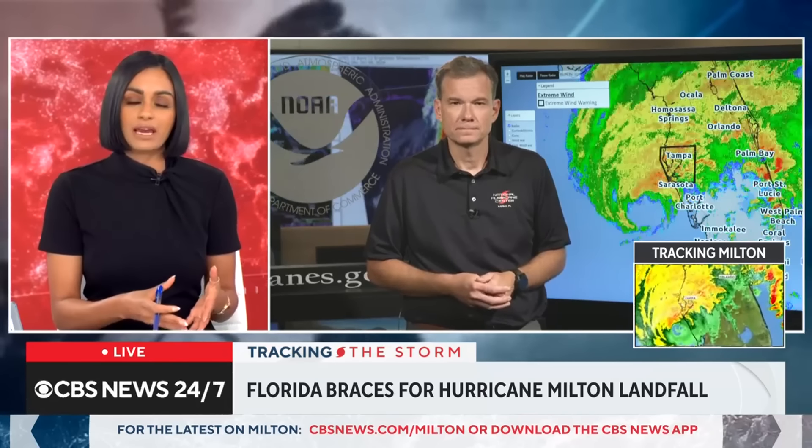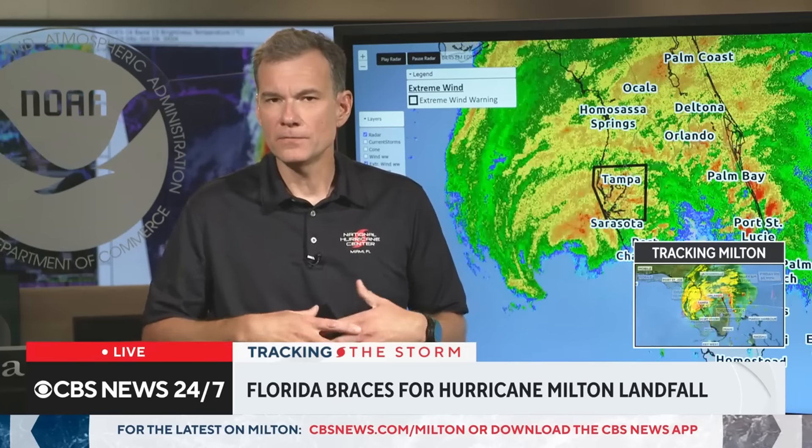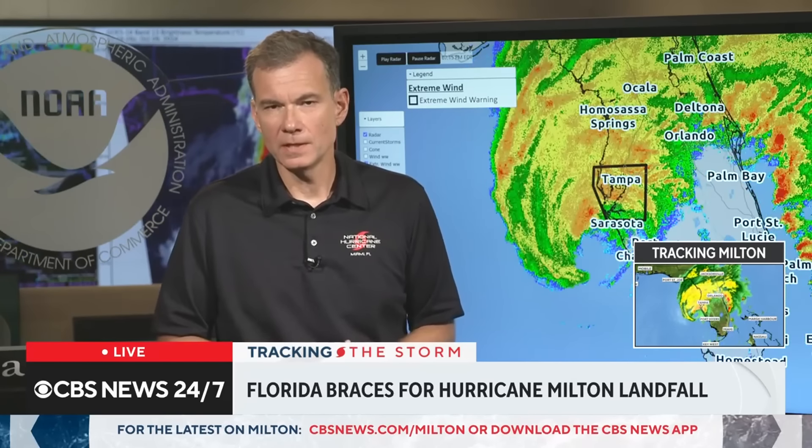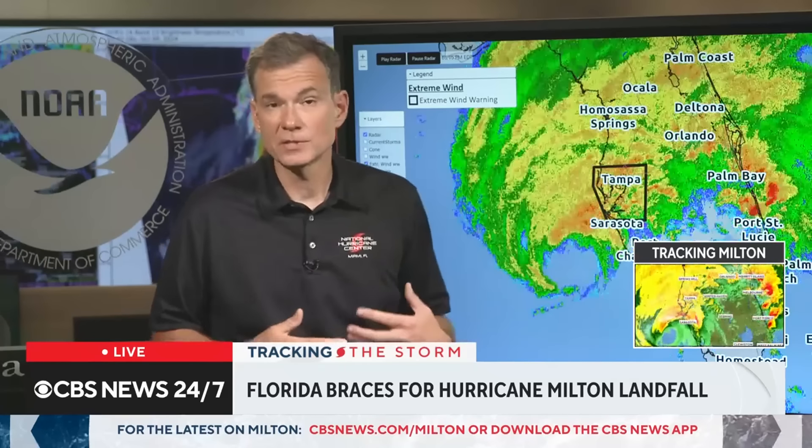How does a hurricane like Milton so quickly change from a Category 5 to a Category 3? What's the criteria? It's whether it has ample fuel. The fuel is warm oceans. The Gulf of Mexico right now is really, really warm. And if those conditions come into play, storms can just deepen really quickly. That's what happened with Milton — it just deepened so fast. We've been seeing cases of these storms developing over the Gulf of Mexico very rapidly because of those warm waters.